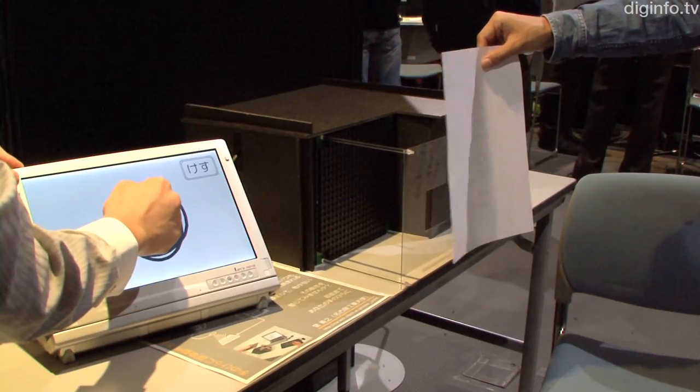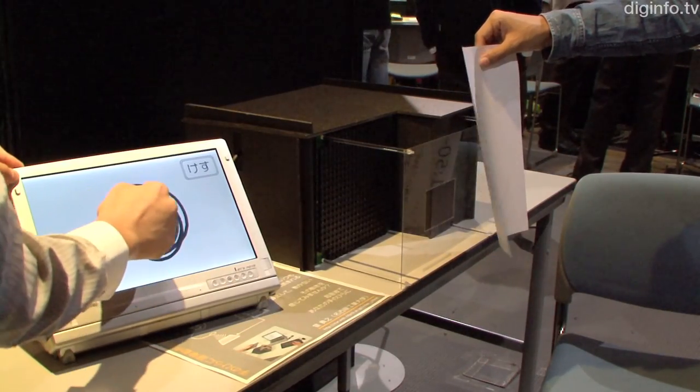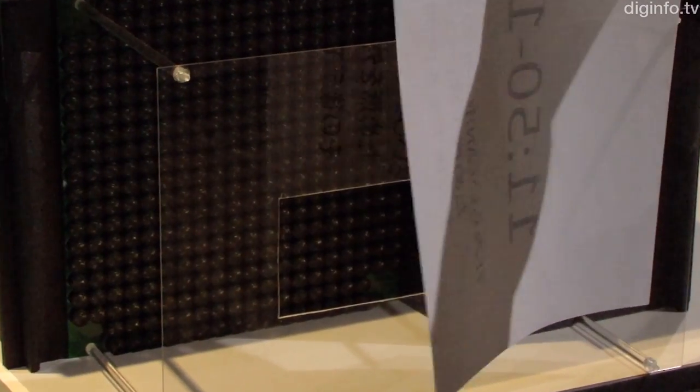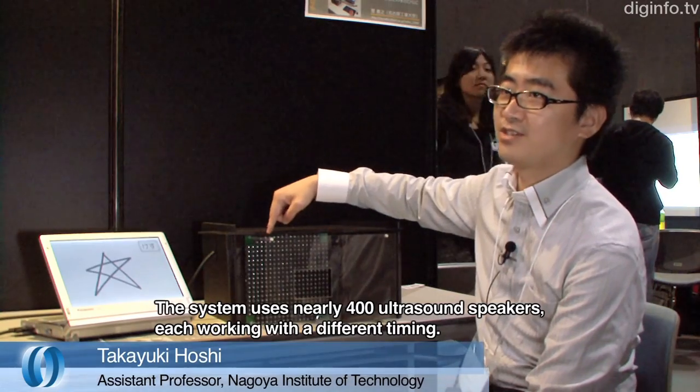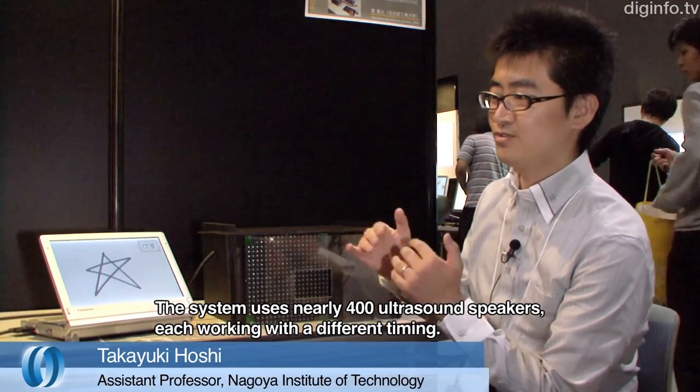This has been designed to enable people to enjoy the process of writing and have the act of writing itself communicated to another person. There are 400 different speakers operating simultaneously.